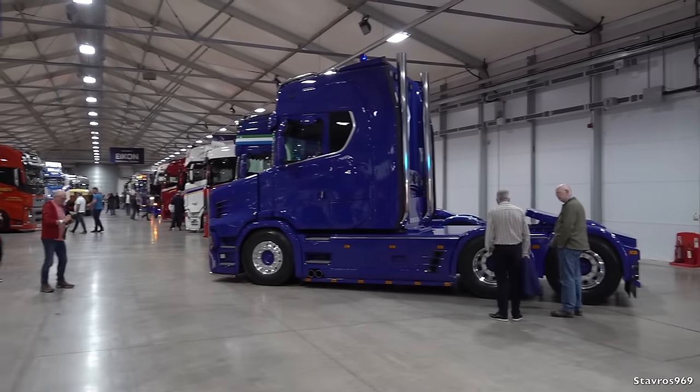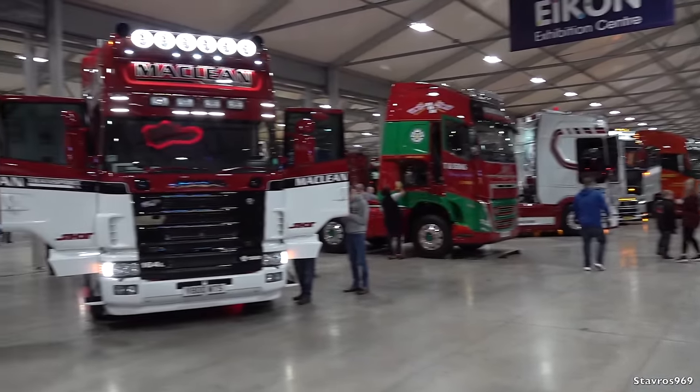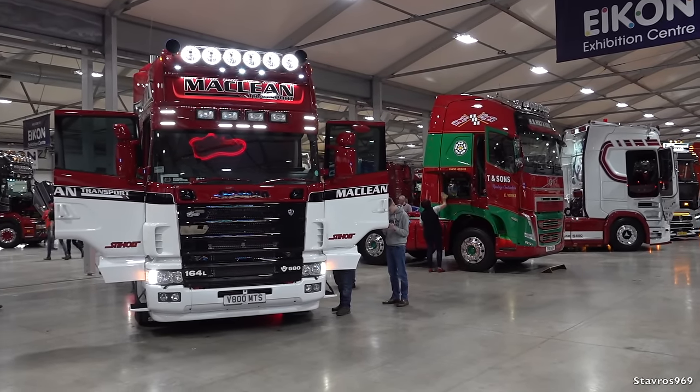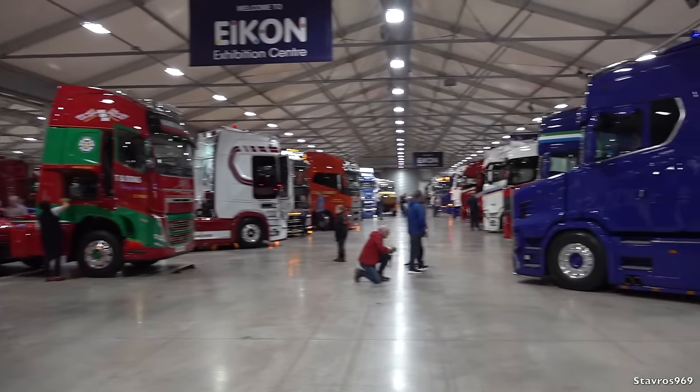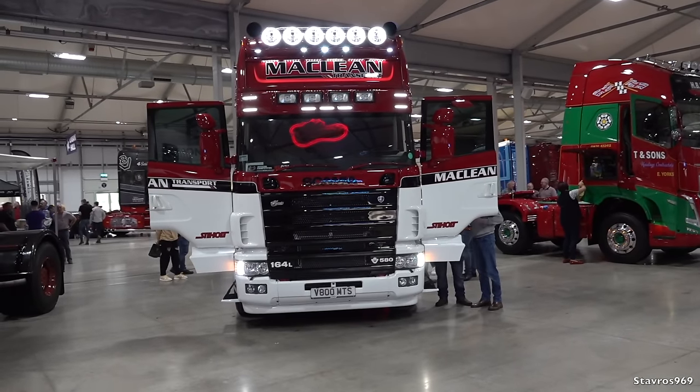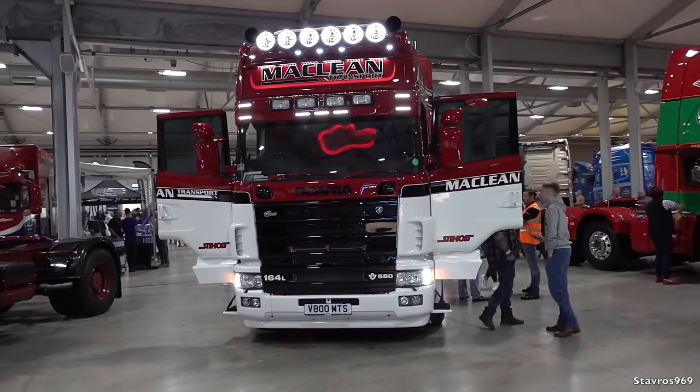We're just going to do a bit of a quick sweep. There are two warehouses full of trucks - there's about 130 trucks - so we're going to walk through now. They were pumping through a whole load of copyright music, so I'm going to have to go through and hopefully they won't turn it up too loud.